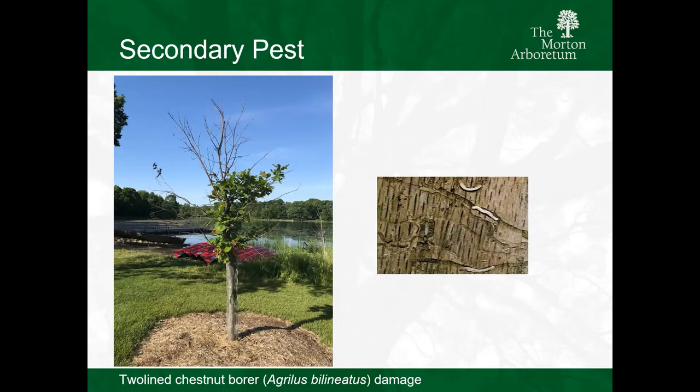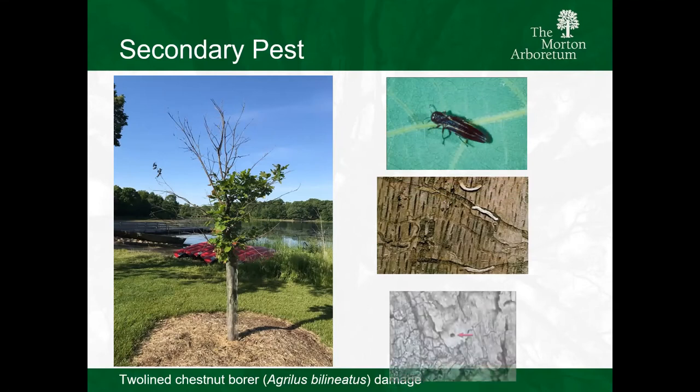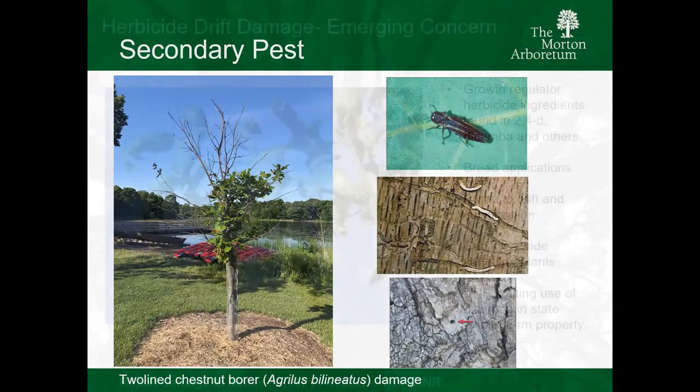The tree can handle a little bit of pest activity - they just can't handle it when it's overwhelmed. Two-line chestnut borer is over on the upper right-hand side. You're seeing that very familiar D-shaped exit hole. It's an Agrilus species, so the D shape is the shape of its head.